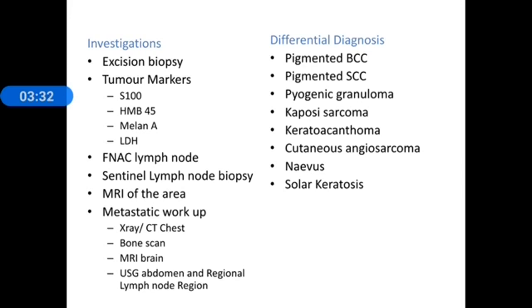Differential diagnosis includes pigmented basal cell carcinoma, pigmented squamous cell carcinoma, pyogenic granuloma, Kaposi sarcoma, keratoacanthoma, cutaneous angiosarcoma, nevus, and solar keratosis.